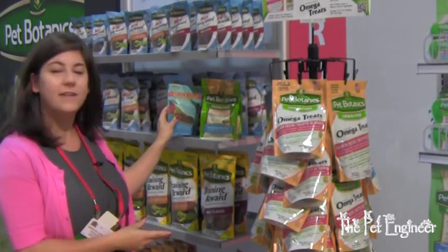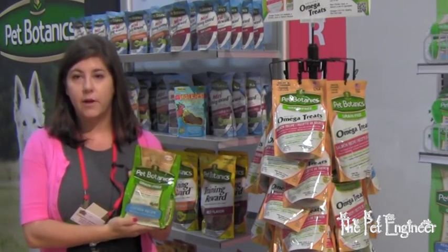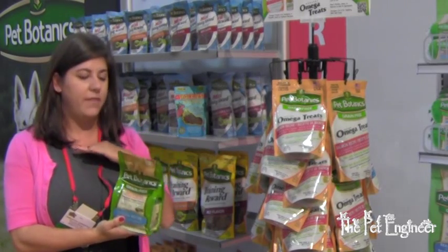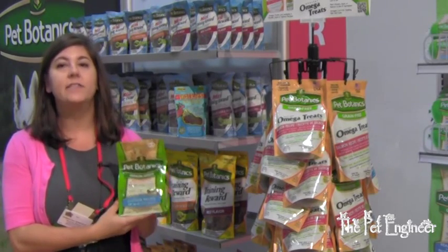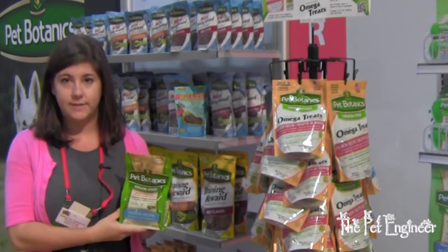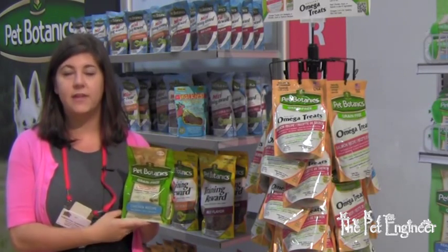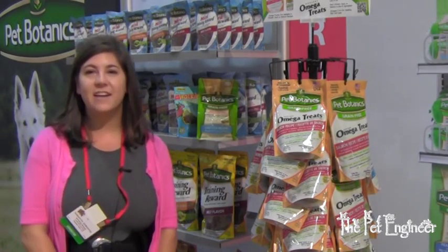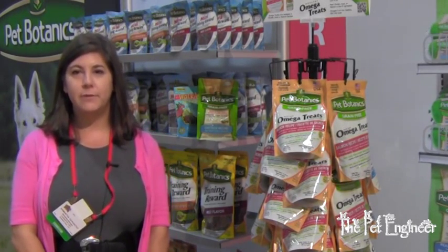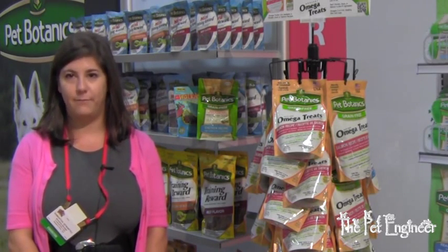The last product I want to talk about is our grain-free dry food. Like most grain-free foods, this is made without any fillers or byproducts, no corn, so it's going to help with digestive issues. It's also going to help if your dog has allergies, and like all of our dry food, this has probiotics in it, so that's going to naturally support gut health and immunity. You can check us out online at www.petbotanics.com or crazypetshop.com.